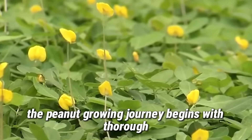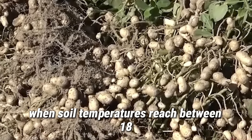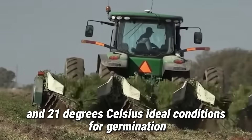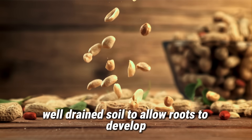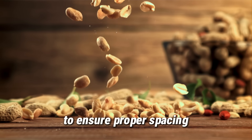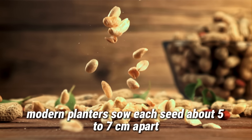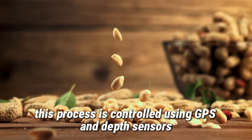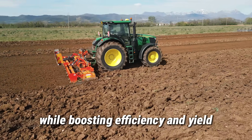The peanut growing journey begins with thorough soil preparation. American farmers typically plant peanuts in late spring, when soil temperatures reach between 18 and 21 degrees Celsius, ideal conditions for germination. Peanuts require loose, sandy, well-drained soil to allow roots to develop and pods to form easily underground. Modern planters sow each seed about 5 to 7 centimeters apart, with row spacing between 60 and 90 centimeters, controlled using GPS and depth sensors, saving time and labor while boosting efficiency and yield.